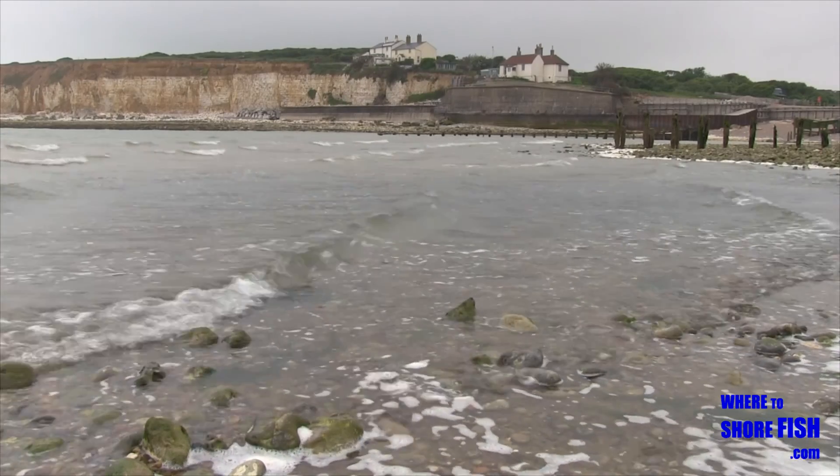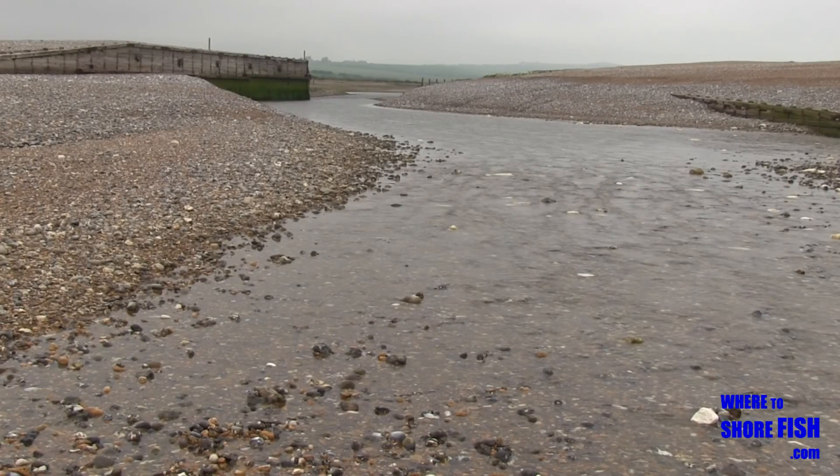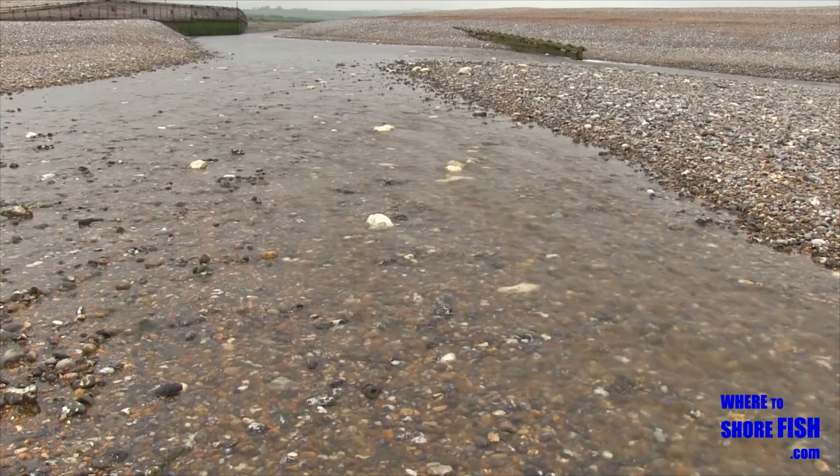Anecdotally, as the Cuckmere runs through farmland it doesn't fish so well here after rain, when the chemicals from field runoff go into the river — so maybe plan your trip around a dry spell.